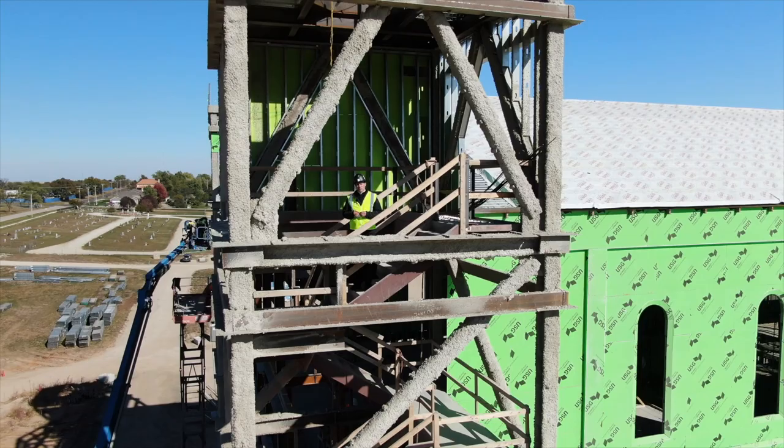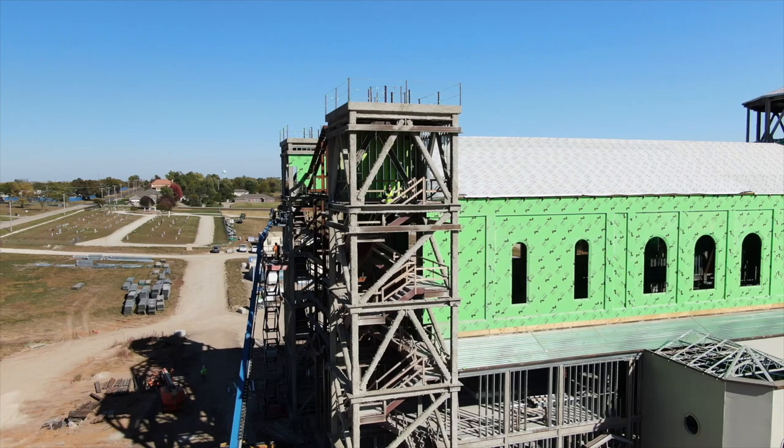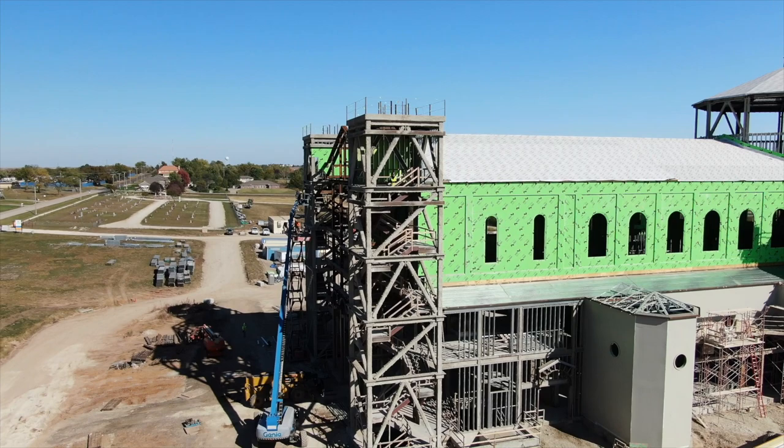Today is the Feast of All Saints and tomorrow is the Feast of All Souls, in which the church focuses on and celebrates the unity within the mystical body of Christ. Today I'm going to walk you through the exterior statuary of the church and the saints these statues are named after. We'll go inside the church and look at the various devotional spaces, and lastly we will talk about our five liturgical bells and their patron saints.